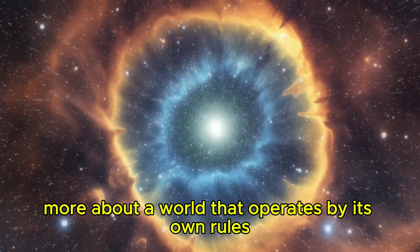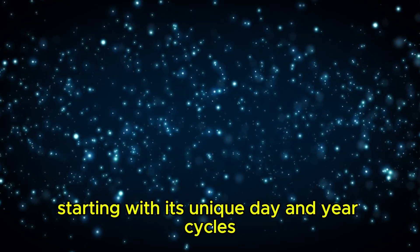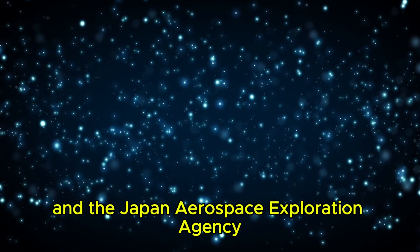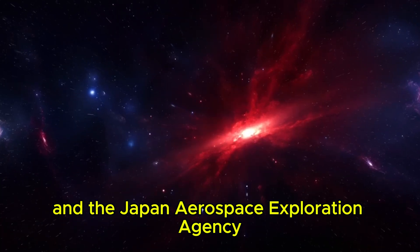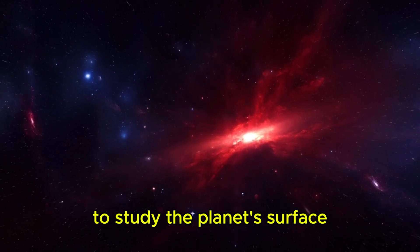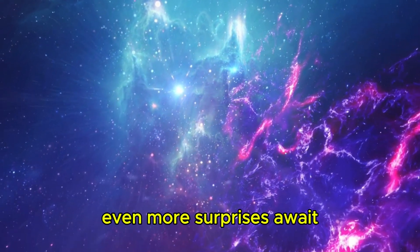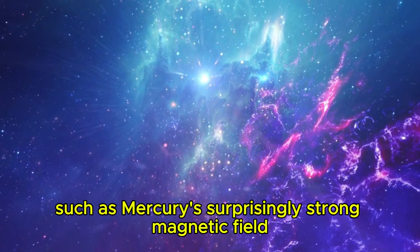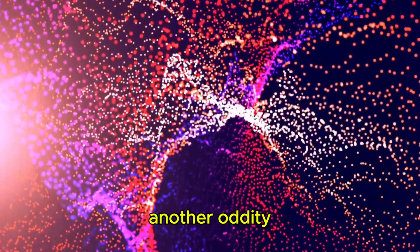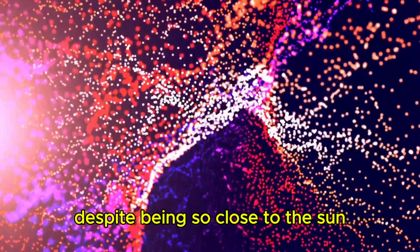It's time to learn more about a world that operates by its own rules, starting with its unique day and year cycles. BepiColombo, a mission launched by the European Space Agency and the Japan Aerospace Exploration Agency in 2018, is scheduled to arrive at Mercury in 2025 to study the planet's surface, chemical composition, and geological history. Even more surprises await, such as Mercury's surprisingly strong magnetic field and the presence of water ice.